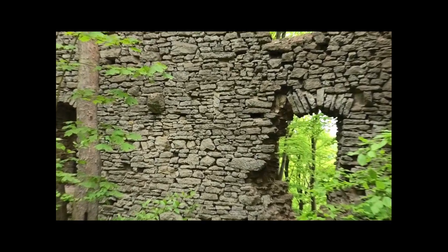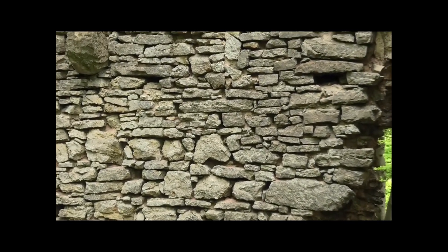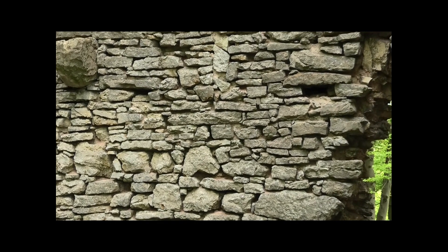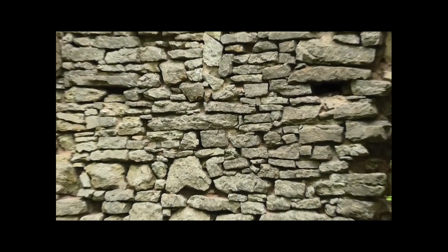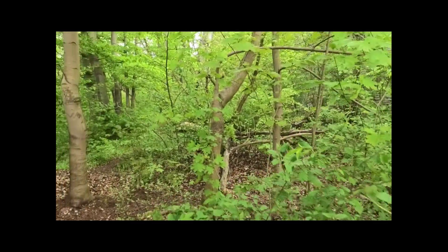I find the masonry technique fascinating. They didn't use large uniform stone blocks – instead they used what they had: smaller stones filling the gaps, truly stone upon stone. Where we're standing now used to be the castle courtyard.